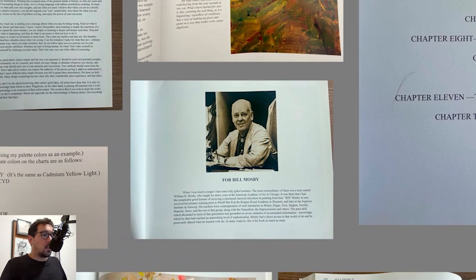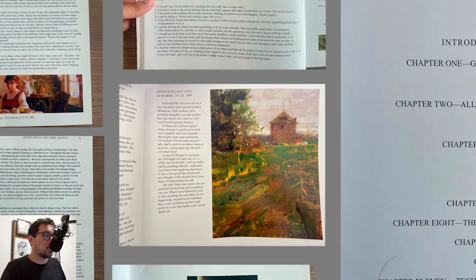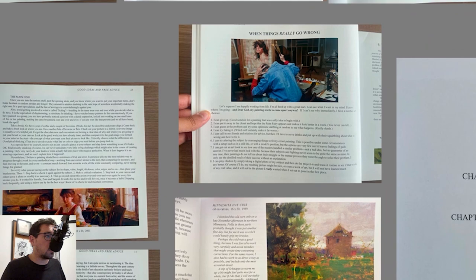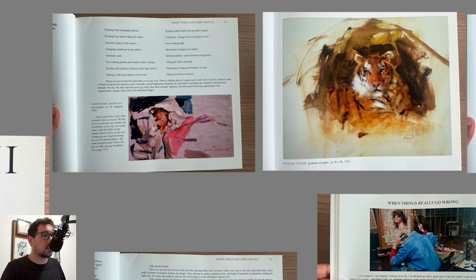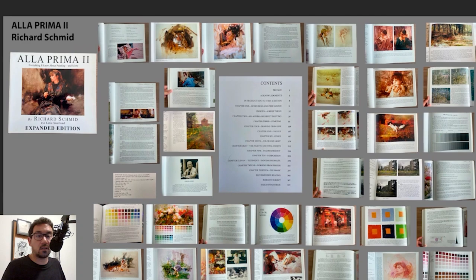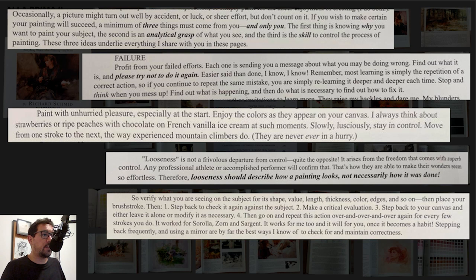Going through some of the content here, the intro and the first chapter on good ideas and advice is really good. He talks about painting and getting to the point of painting, learning from failure, and some of the mistakes he finds to be the most crucial. I love this first quote: for your painting to succeed, you need three things — the first being something that only you can do. Why do you want to paint your subject? I think that's a big question.